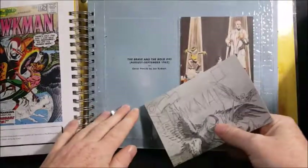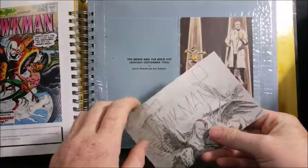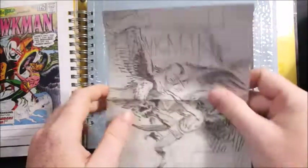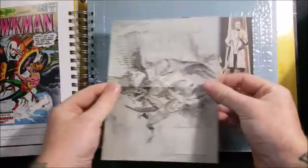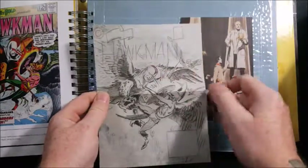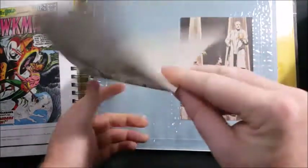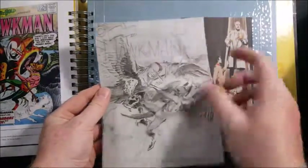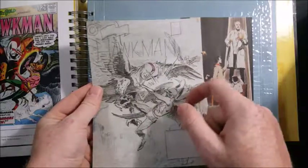The Brave and the Bold, number 43, August-September 1962. Cover pencils by Joe Kubert. Nice little design with Hawkman on the cover. Pretty cool — this was vintage Hawkman.